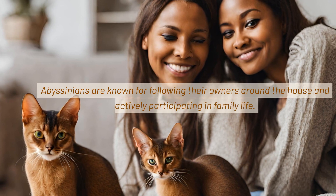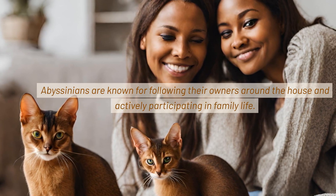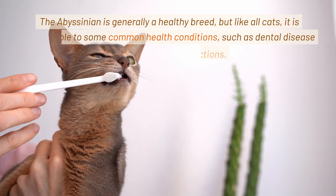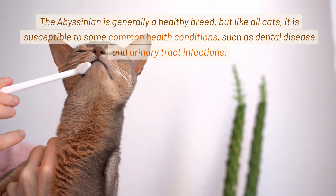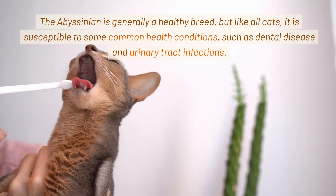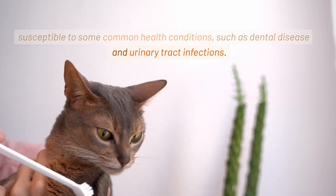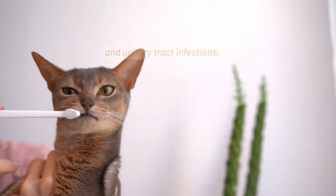Abyssinians are known for following their owners around the house and actively participating in family life. The Abyssinian is generally a healthy breed, but like all cats, it is susceptible to some common health conditions, such as dental disease and urinary tract infections.